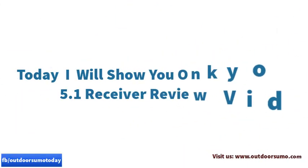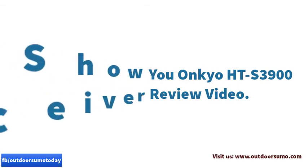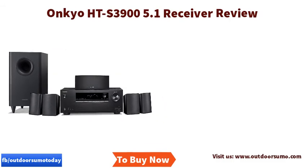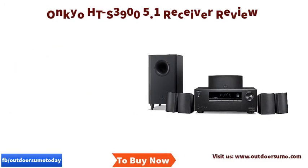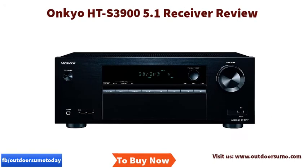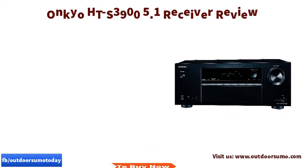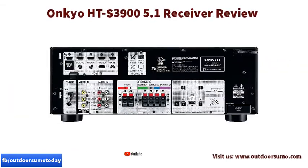Today I will show you the Onkyo HTS 3900 5.1 receiver review. Despite the model name, this Onkyo amplifier model is refreshing — it is a new music system with a dynamic sound as well as a streamlined simplicity. It is among the home theater receivers best used in events such as sports, movies, and live concerts.